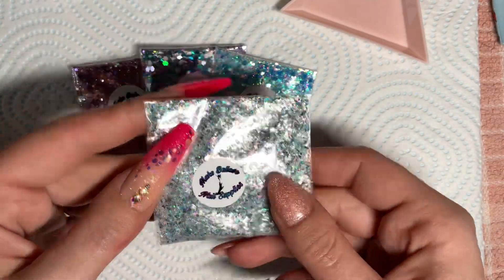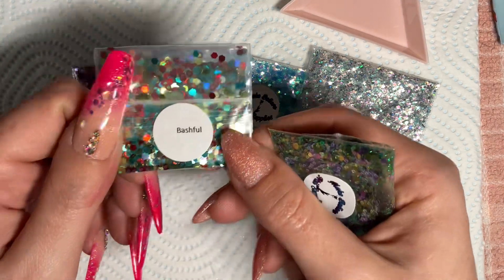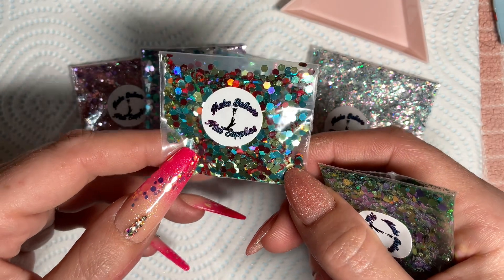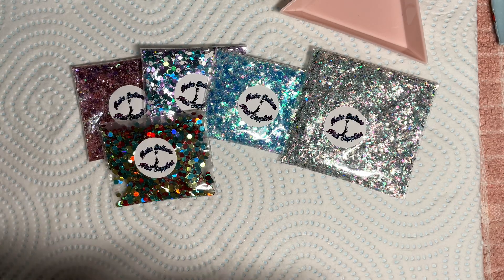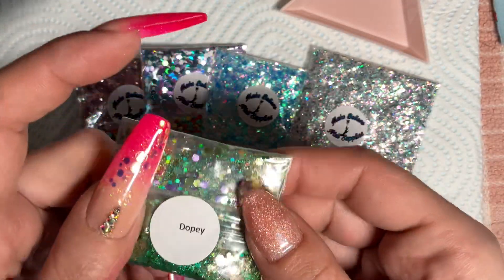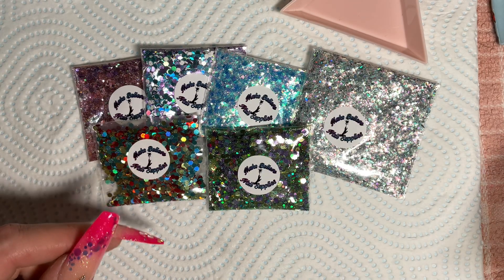I'm sure it's from the Make Believe Flake Collection. If you have a look on their website, www.makebelievenailsupplies.co.uk, you will find all these beautiful glitters. These are from the Hi-Go Collection, which has a bit of a dwarf theme, and they are absolutely stunning. That one was Bashful, and this one has to be my favourite — look at those amazing purple and green glitters, there's iridescent in there. I'm definitely going to be using this one for the set.